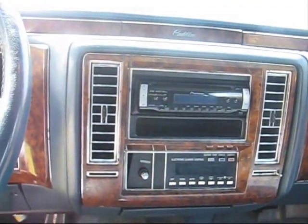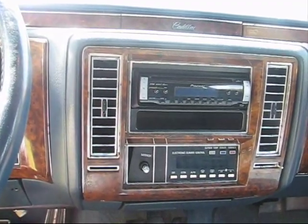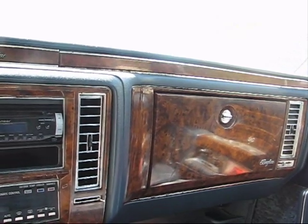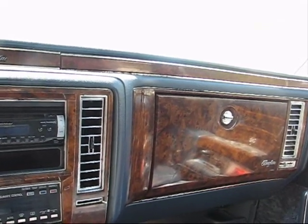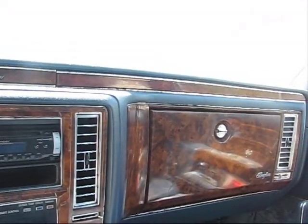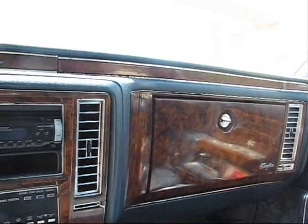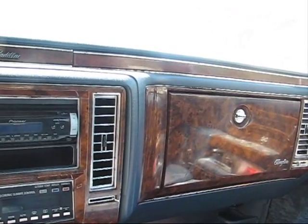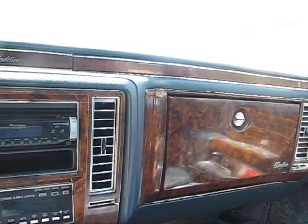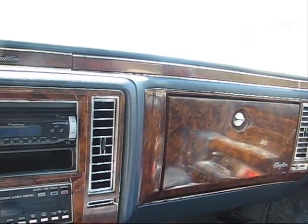The guy who owned it before me was the second owner — I'm now the third owner of this car. The first owner apparently took really good care of it, because when the second owner got it, the car was near mint. But it fell into the hands of a guy who owned it for about a year and a half to two years, who did very infrequent oil changes or any other fluids and doesn't know anything about washing the car.